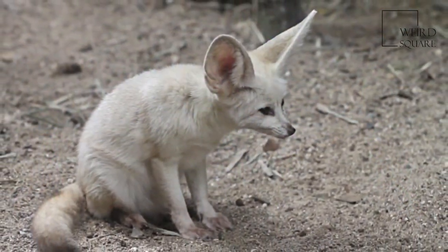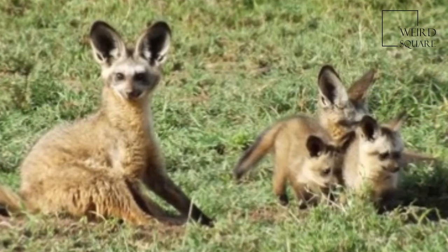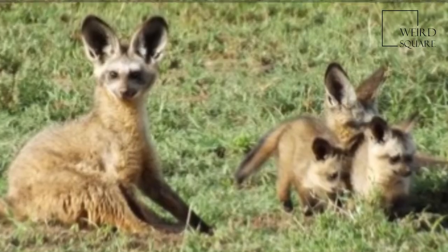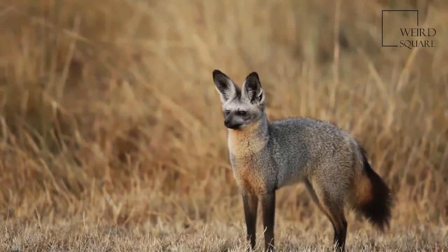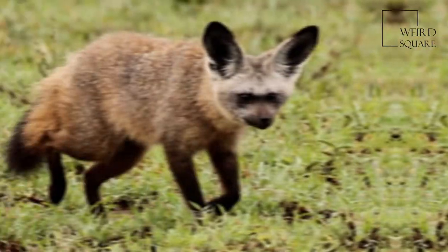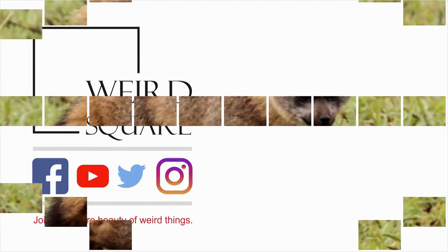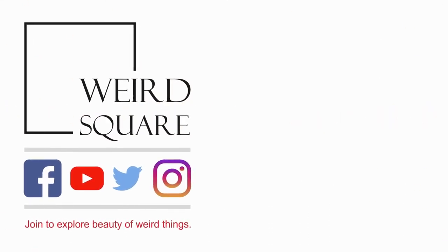The insects they eat fulfill the majority of their water intake needs. The bat-eared fox refuses to feed on snouted harvester termites, likely because it is not adapted to tolerate the termite's chemical defense. The teeth of the bat-eared fox are much smaller and reduced in shearing surface formation than the teeth of other species.